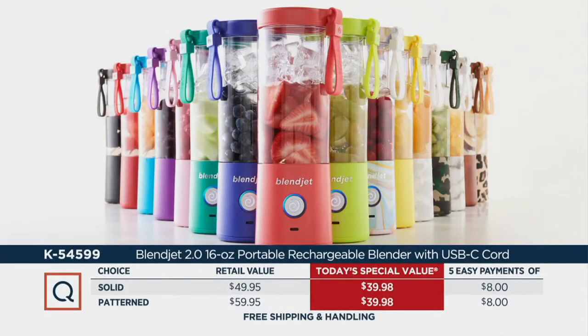Value story again: at retail you'd pay a different price — $10 more for patterned. Tonight you get both solid or patterned for the same low price of $39.98. So you're looking at nearly $50 for the solid choice at retail — we're saving you about $15.50. Patterned, nearly $60 at retail — we're saving you with free shipping almost $25.50.